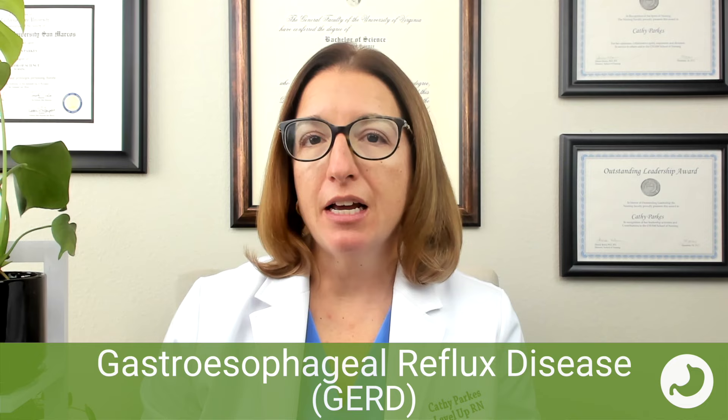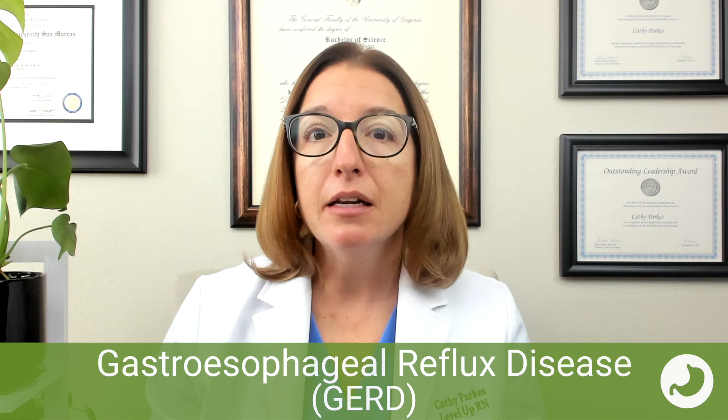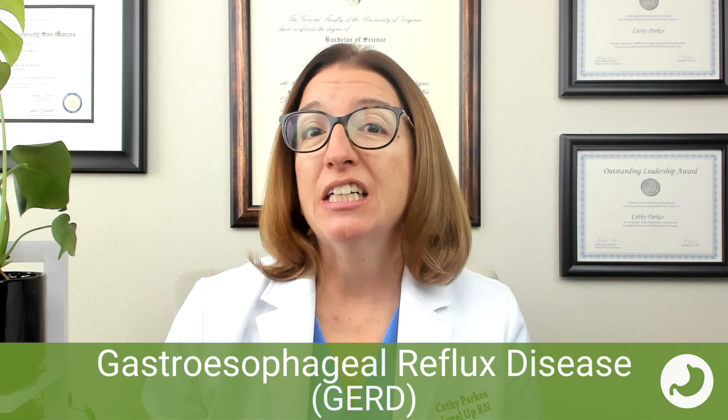Let's talk about GERD, which is gastroesophageal reflux disease. This is where gastric contents, which contain digestive enzymes, backflow into the esophagus and cause pain and mucosal damage, leading to esophagitis — inflammation of the esophagus. It can also lead to Barrett's esophagus, where cells in the esophagus are repeatedly exposed to stomach acid, mutate, and place the patient at high risk for esophageal cancer.